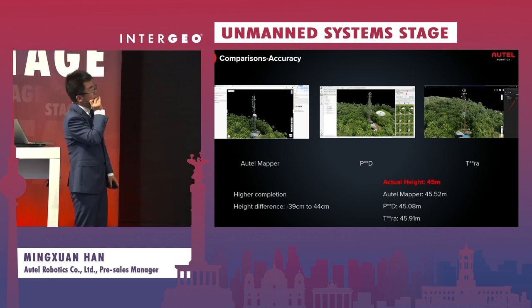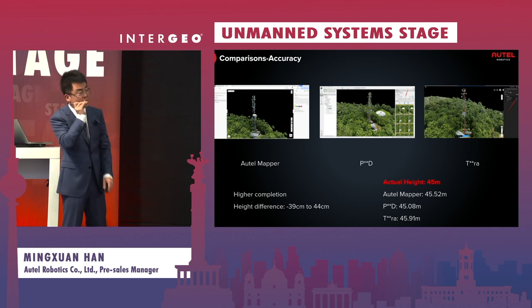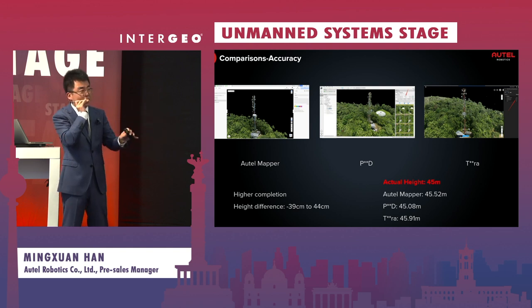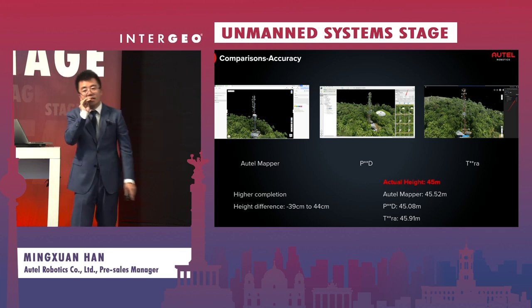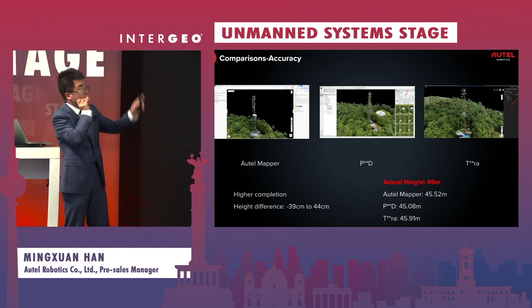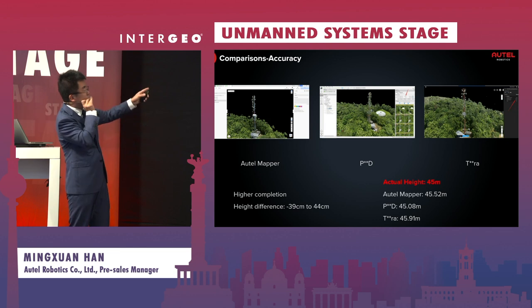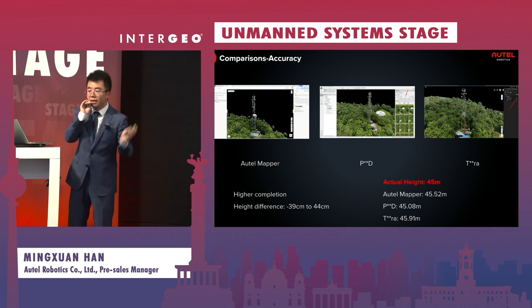Another comparison point is height accuracy. The actual height of the tower in our test is 45 meters. Our result measured 45.52 meters. The competitor starting with P got a very accurate figure as well, but for the competitor starting with T, the result was off. We did not include the D-competitor here because there were bugs preventing the software from capturing the top of the structure. We are still working to improve our height accuracy further.